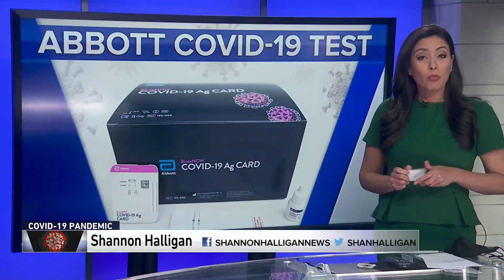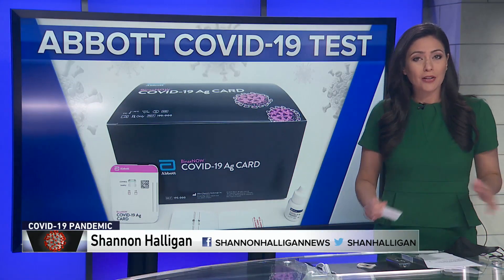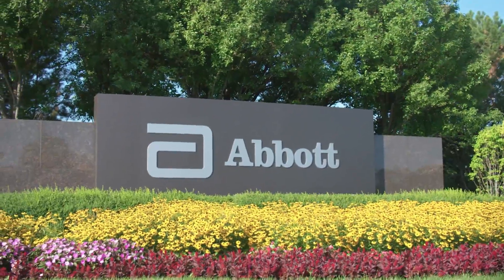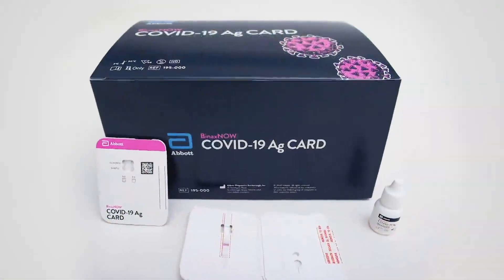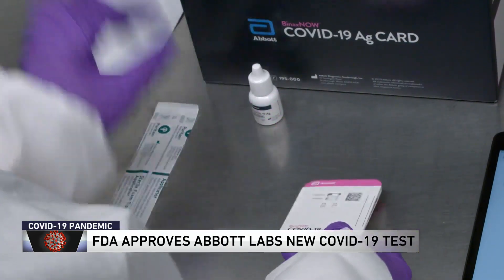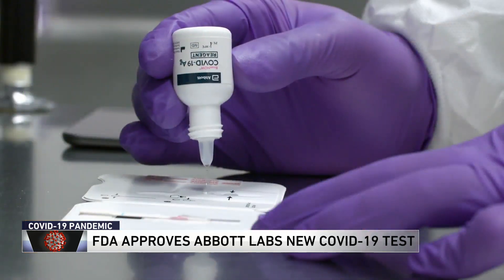Abbott said that this test is just about the size of a credit card and will only cost about five dollars per test. Abbott Laboratory said their new test, the BinaxNOW COVID-19 Ag Card, can be used almost anywhere. During a virtual briefing, researchers for the company said it's similar to a home pregnancy test.